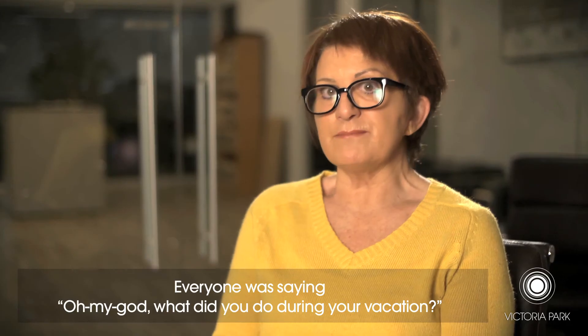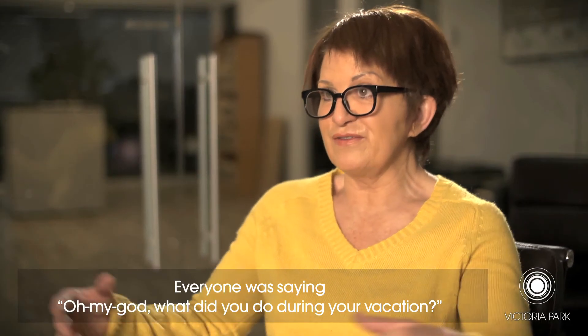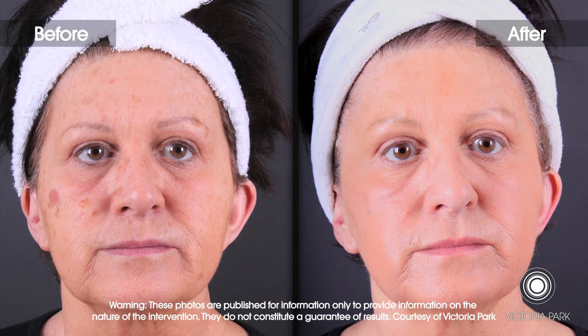It was a very, very good follow-up. You can imagine looking quite red for five to seven days, and then the skin, all of a sudden, starts to look a lot better after that. People thought, my God, what did you do on your vacation? It was beautiful.